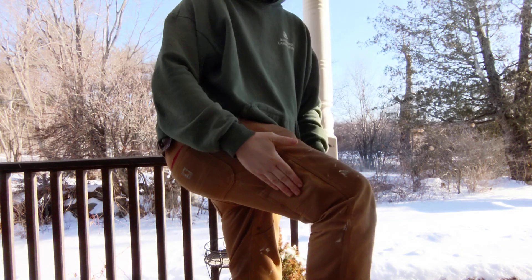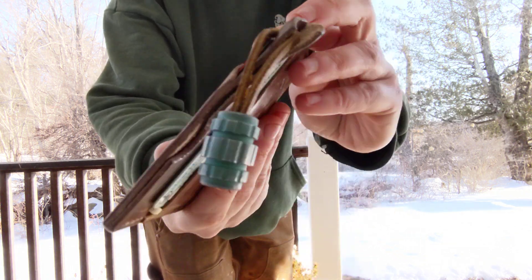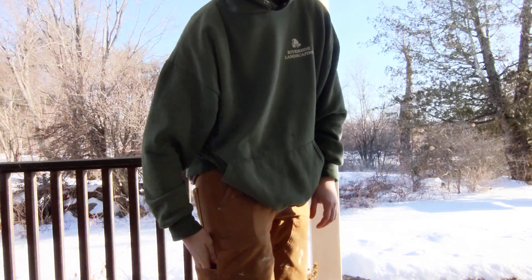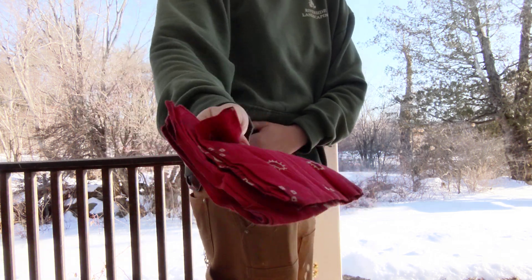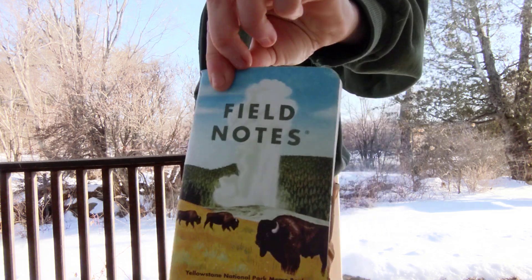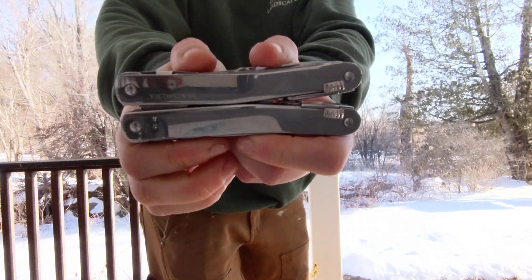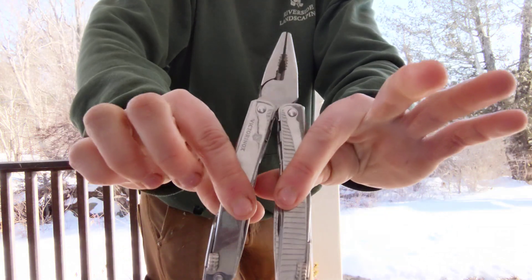In the right leg pocket the only thing I've got in there is my Failsafe Good Wallet. That goes down in there because you really shouldn't be sitting on something that thick — it'll throw your back off. In the butt pocket I've got my bandana on the right side and my notebook on the left side. And then on my belt sheath I have my Victorinox Spirit X, which is a multi-tool. Really nice.